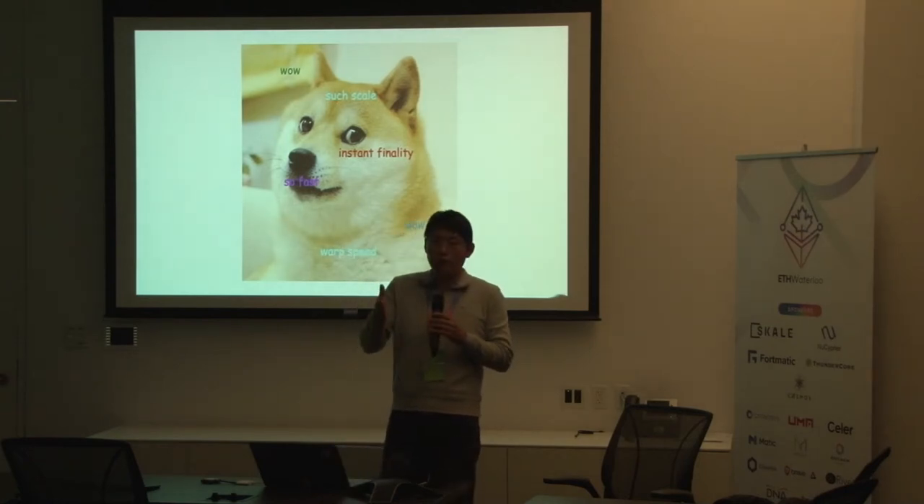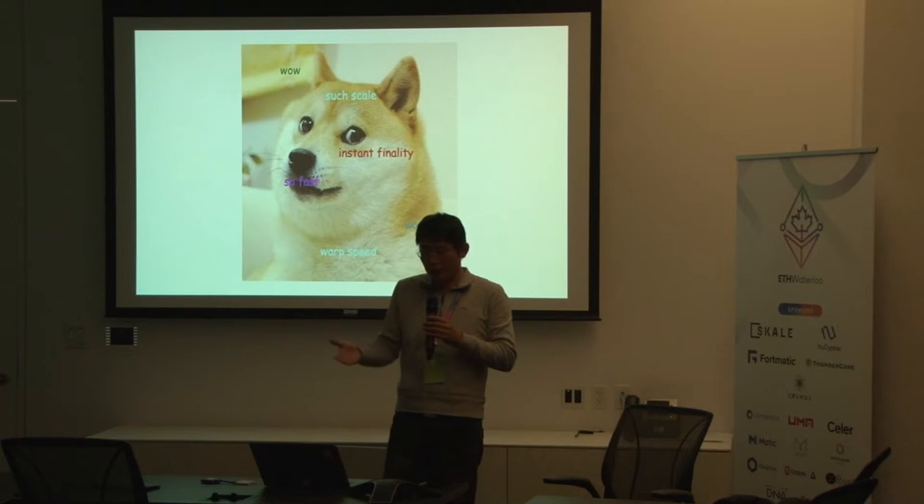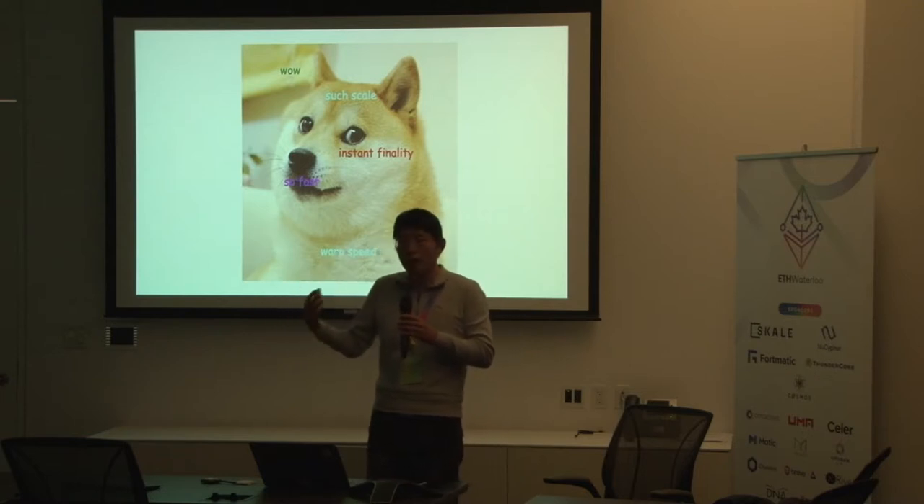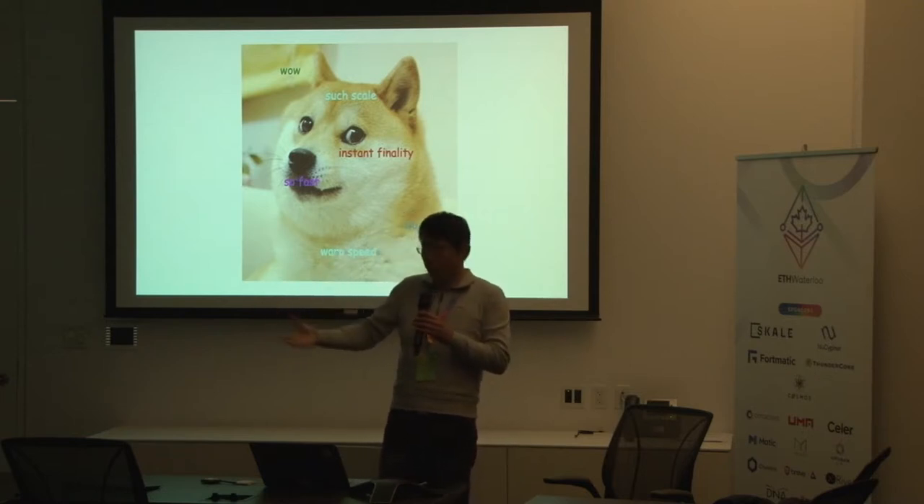The technology path we have chosen is layer-2 state channel. The benefit is pretty obvious — compared to sidechain or other scaling solutions, it has many benefits like instant finality, and throughput can be linearly scaled out instead of being limited by how many block proposals you can get.